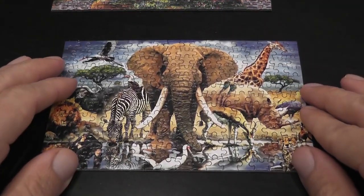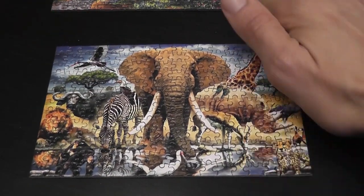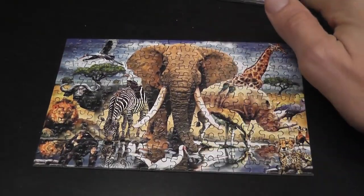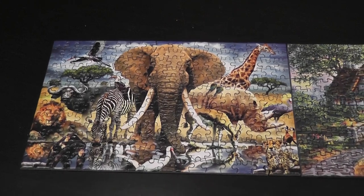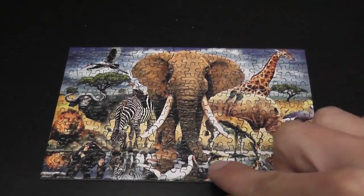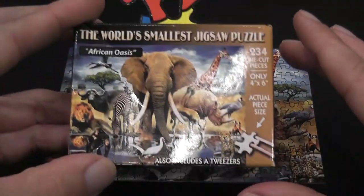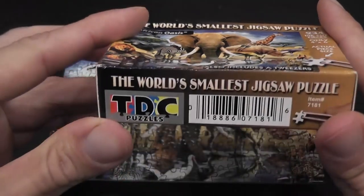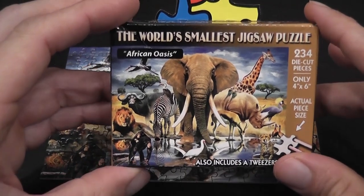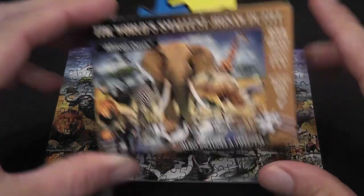So a puzzle that has exactly the same philosophy — the same number of pieces, 234, the same size, the same philosophy of all pieces being two-in two-out — but with better quality and better production, is this puzzle here by a company called TDC Puzzles. Again, I found it navigating the website named like a river, and I found this puzzle here.